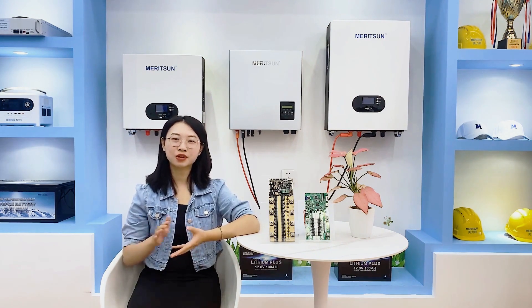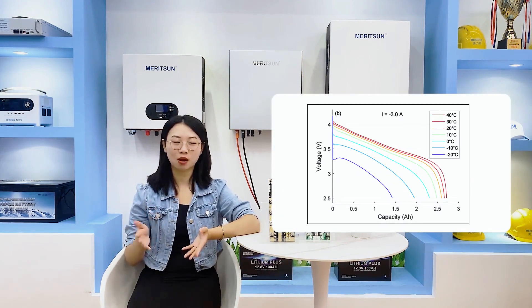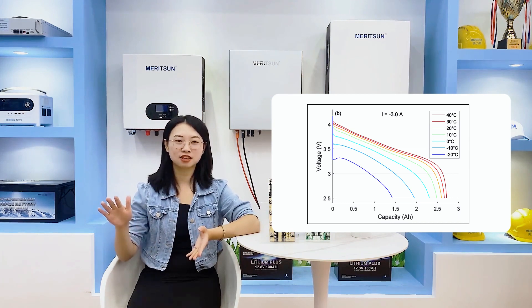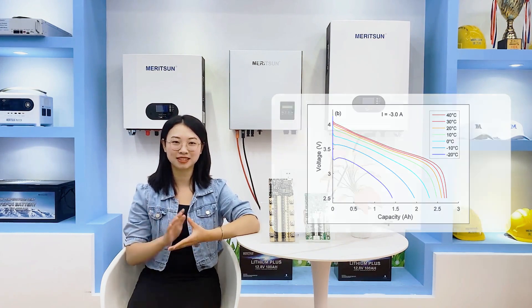As we know, battery kilowatt-hours equals voltage times ampere-hours. In this graph, the area under the x-axis and y-axis represents kilowatt-hours. We can clearly see that as the temperature decreases, the battery kilowatt-hours decrease. This phenomenon is rooted in the fact that colder temperatures result in reduced conductivity of the battery electrolyte, leading to decreased discharge capacity.